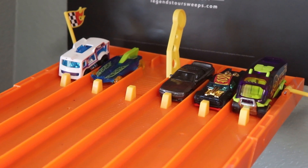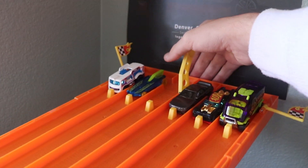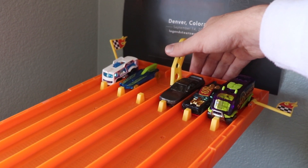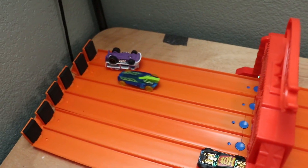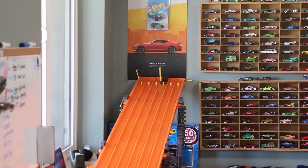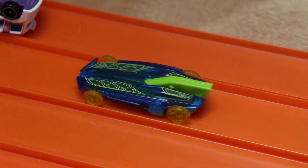Here we go — this race decides it. Who is the king of the Hot Wheels 2020 A Case? In three, two, one. Look at that — it's going to be close, but it's lane five, Formula Solar taking the win. And it looks like that Skyline is still up there, so I think he deserves a chance to go up against the winner, Formula Solar.